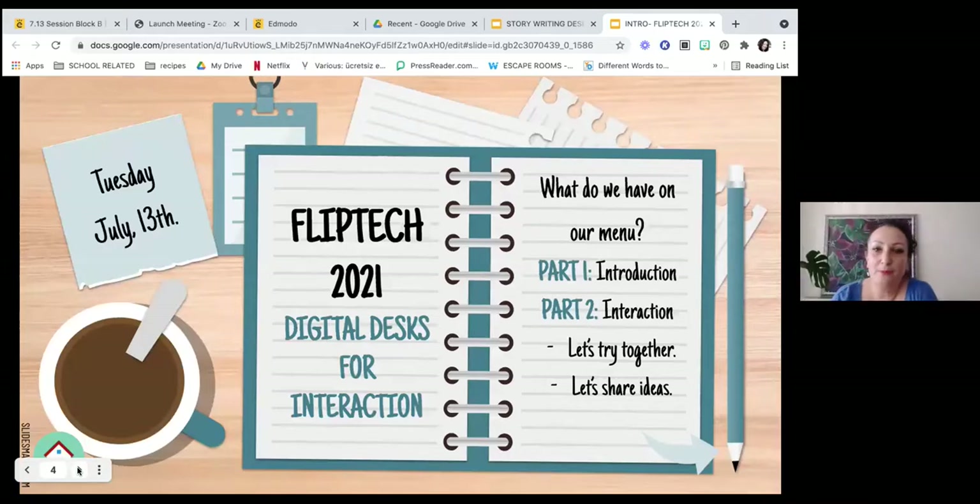As Nevra, I'm eager to learn about EdTech tools, and I think this is why we are here in the middle of our summer holidays. So today, what do we have on our menu? Our session will be in two parts. We're going to have a little introduction session where we talk about digital desks — what they are and how we use them. And in part two, we're going to have a little bit of interaction.